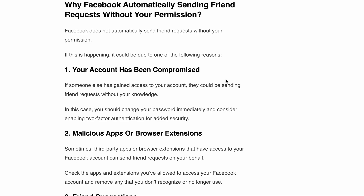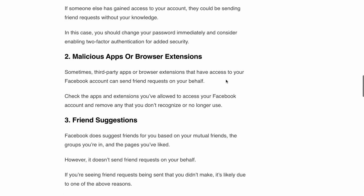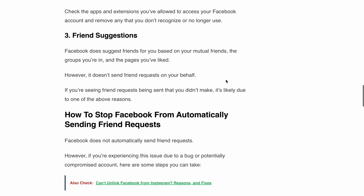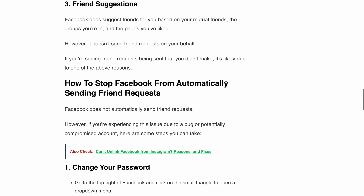Now that we understand the causes, let's focus on the solutions — how you can stop Facebook from automatically sending friend requests. Step one: change your password.